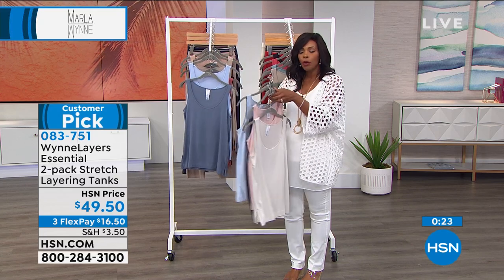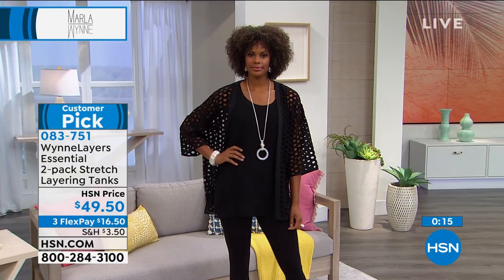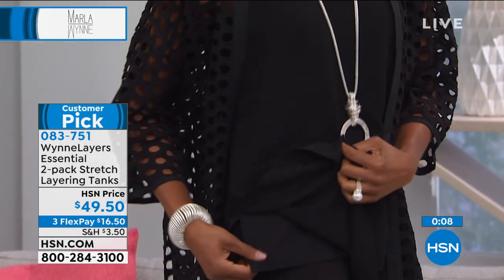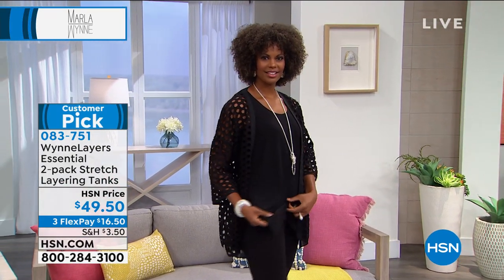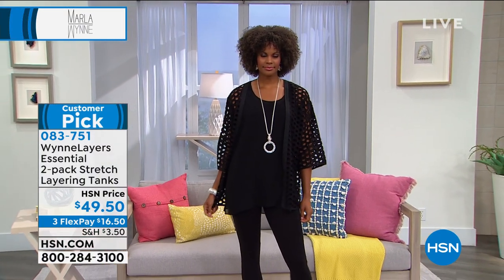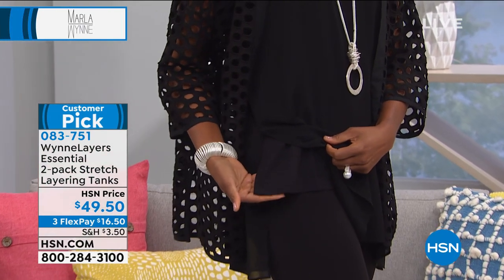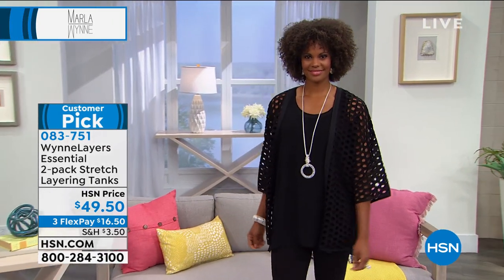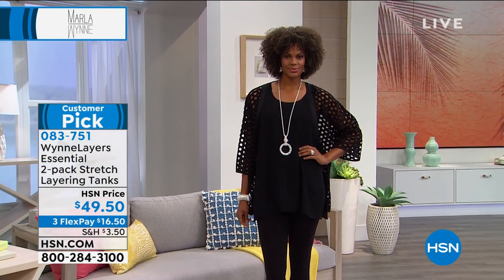These tanks have a luxurious, liquidy fabric — not your basic tank. Whether you're building a Marla Wynn outfit or just need a great base layer for other things in your closet, these base pieces matter. They are 25 inches long, a viscose spandex blend, and available extra small to 3X. Three flex pay of $16.50. Item number 083-751. Even the tank is a customer pick on HSN.com.